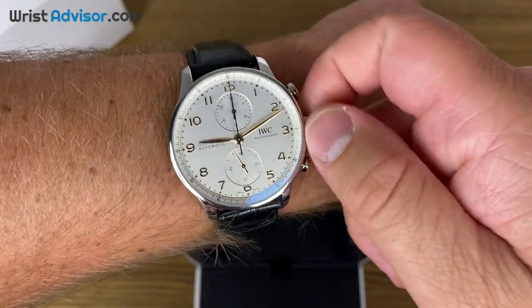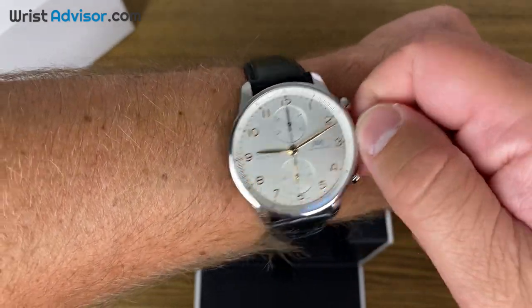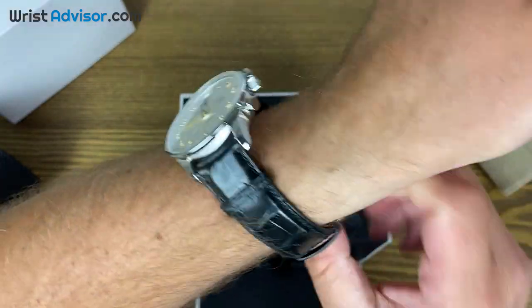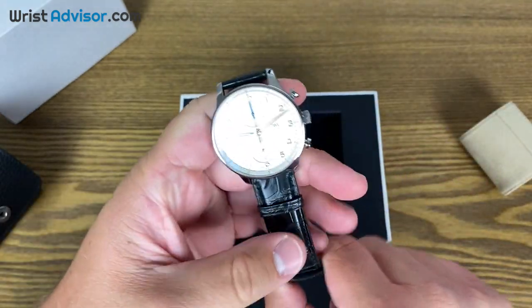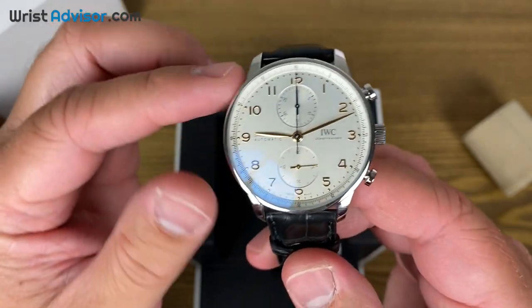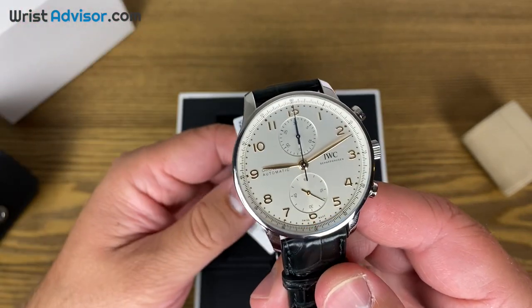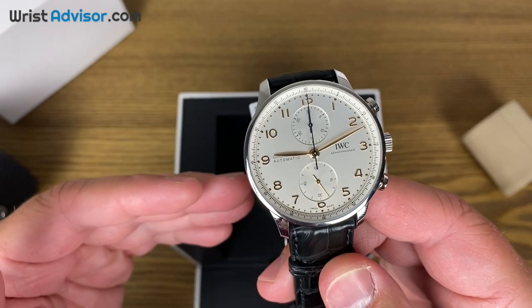Some watches just have a feel of luxury, and this IWC Portugieser Chronograph definitely has that. I'm going to take it back off and hold it up to the camera to get you some different angles. It is just absolutely stunning. I might be biased because this is something I've always had my eye on, and now that it has an in-house movement, it's even more compelling.